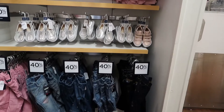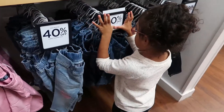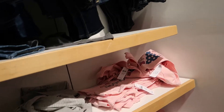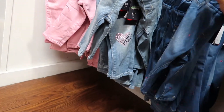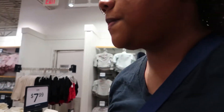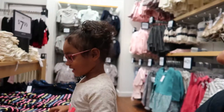We need some pants, right baby? Do you like those pants? Okay, we're gonna get these pants — these are nice. So we're really paying attention to getting long pants, long-sleeved shirts, and some sweaters, because that's what we need for fall and winter. We're trying to do a really big toddler haul, so let's see what she likes.